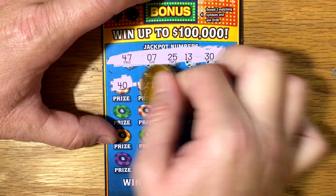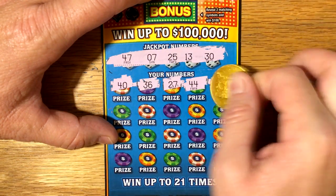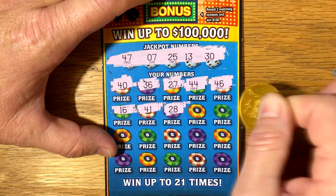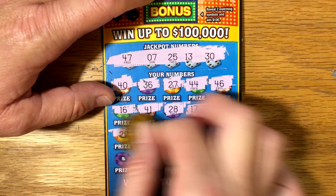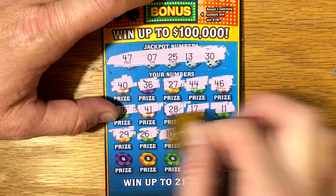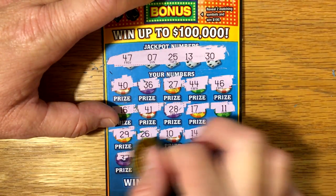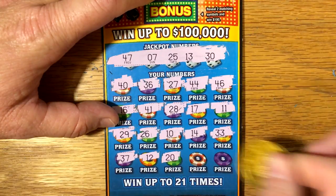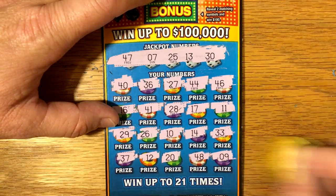40, 36, 27, 44, 46, 16, 41, 28, 17, 11, 29, 26, 10, 14 — close — 33, 37, 12, 20, 48, and 9.